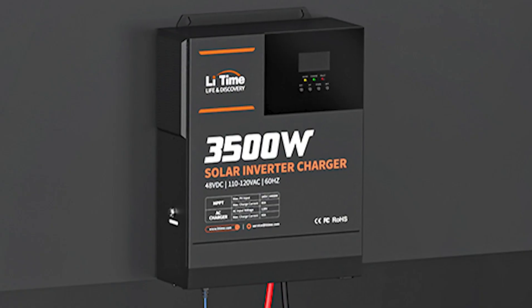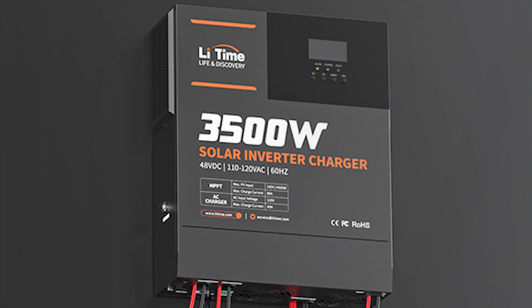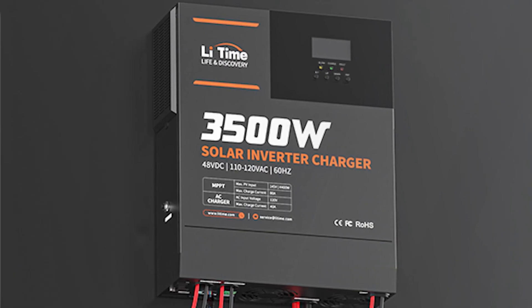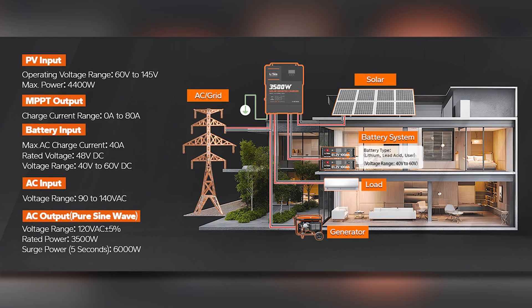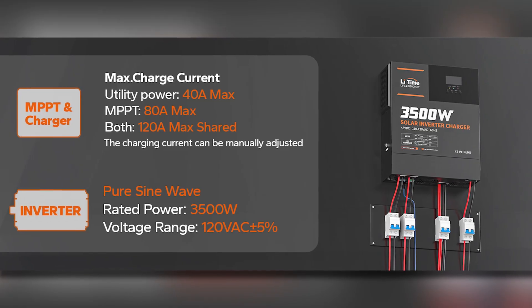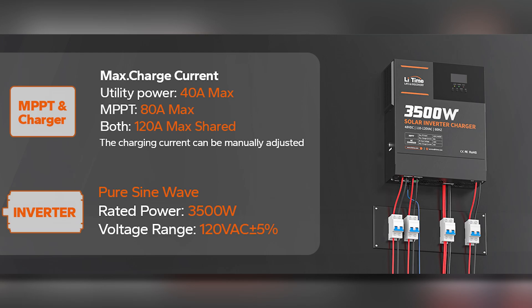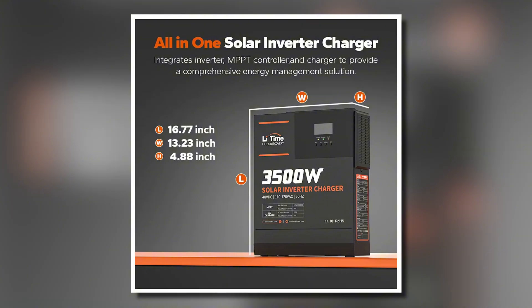A key advantage of this inverter is its enhanced energy stability. It features an uninterrupted power supply (UPS) function and multiple output modes including inverter priority, PV priority, and utility priority. This versatility not only reduces dependence on traditional energy sources, but also leads to significant cost savings on electricity bills.